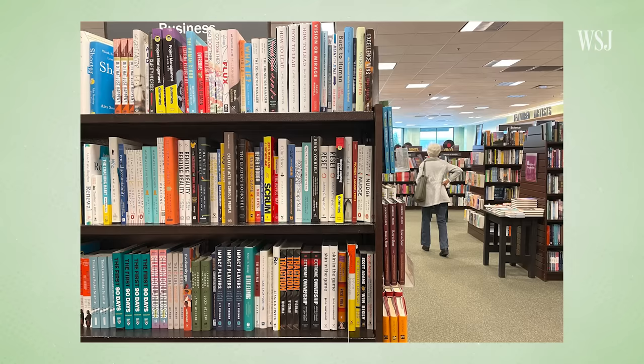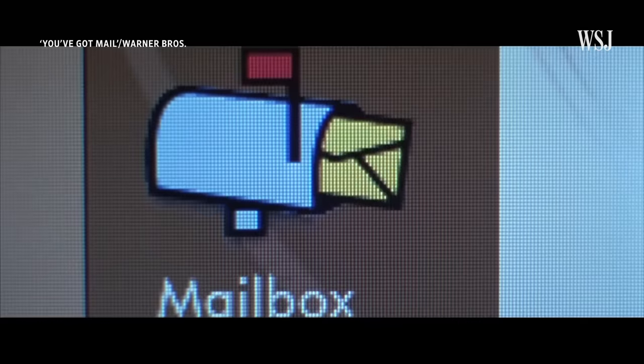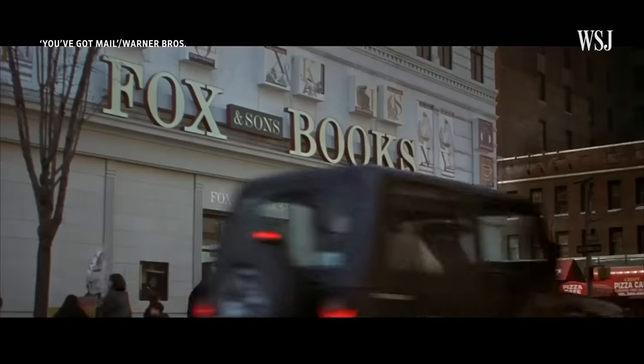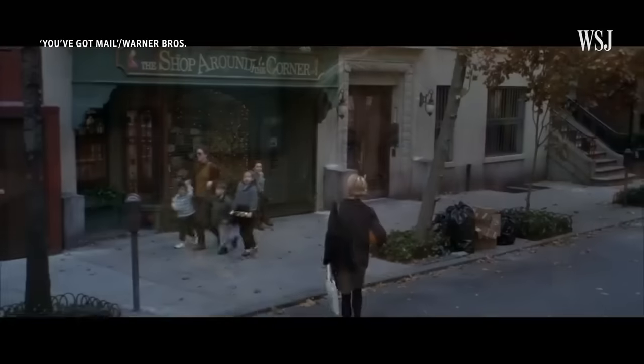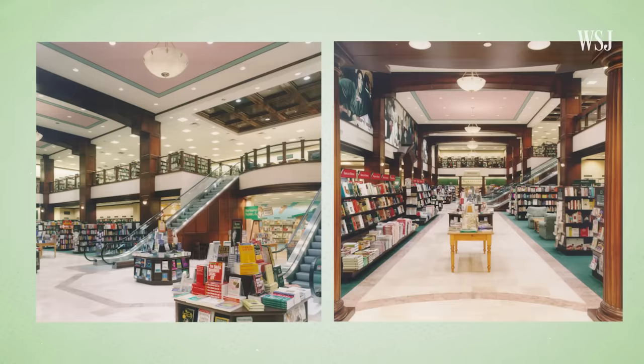Those huge stores carried more books at lower prices than independent bookstores. So many closed when Barnes & Noble came to town — they weren't able to compete with the title selection or prices that Barnes & Noble offered. But big stores and large inventories weren't enough to save Barnes & Noble from a digital threat.